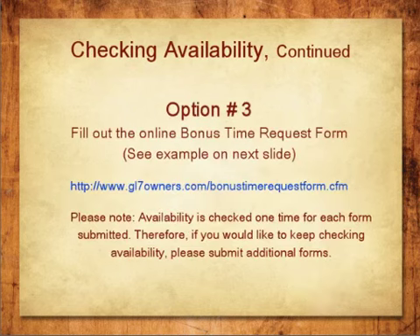Option 3: You can always fill out a Bonus Time Request form on our website. Please note that we check for availability one time for every form that you submit. Therefore, if you want to keep checking for availability, you will need to submit more forms.